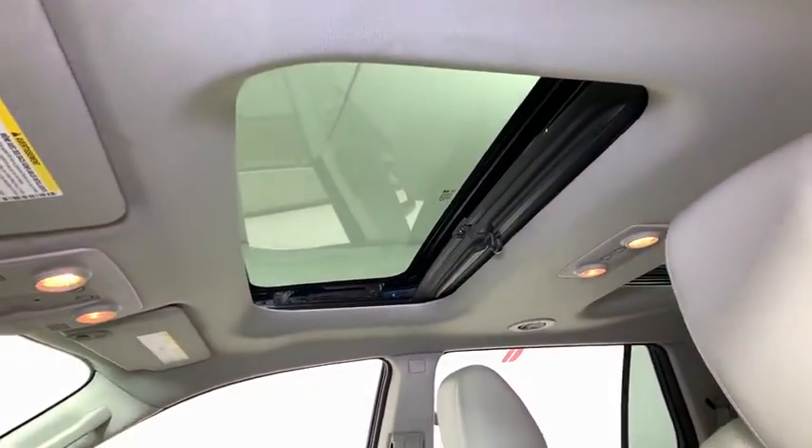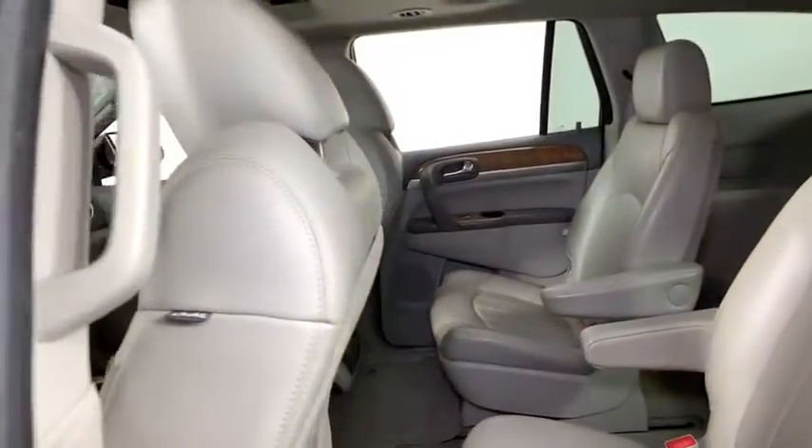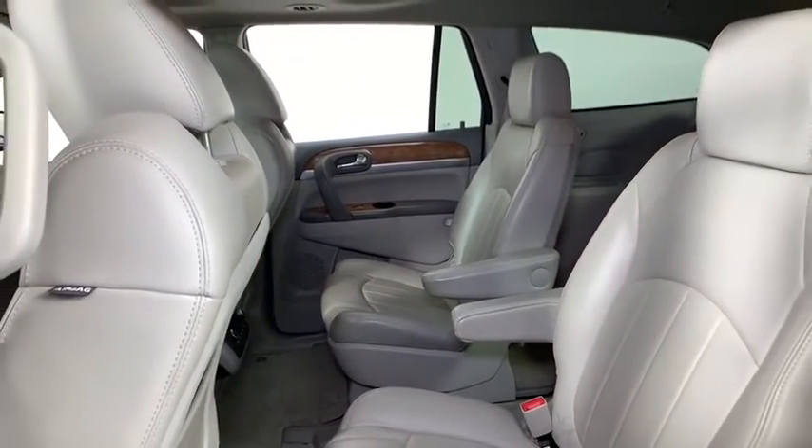Fog lights, CD player, security system, rear window defroster, compass, power windows, heated front seats.